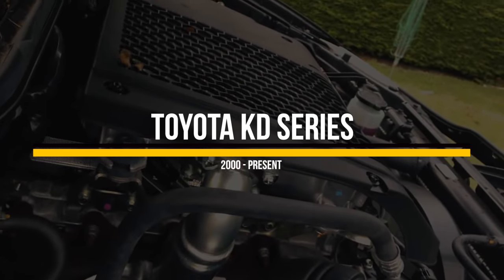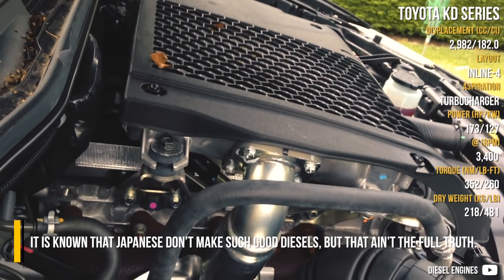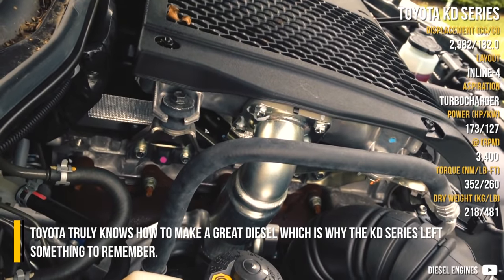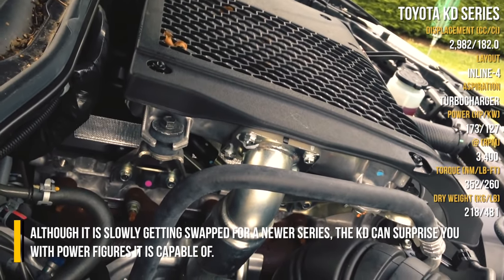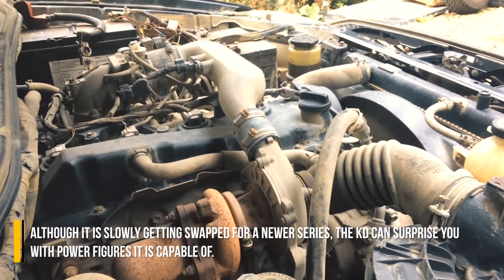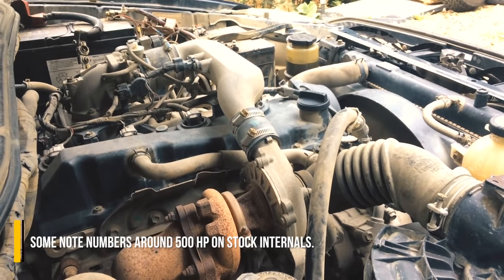Toyota KD Series. It is known that Japanese don't make such good diesels, but that ain't the full truth. Toyota truly knows how to make a great diesel, which is why the KD series left something to remember. Although it is slowly getting swapped for a newer series, the KD can surprise you with the power figures it is capable of — some know numbers around 500hp on the stock internals.